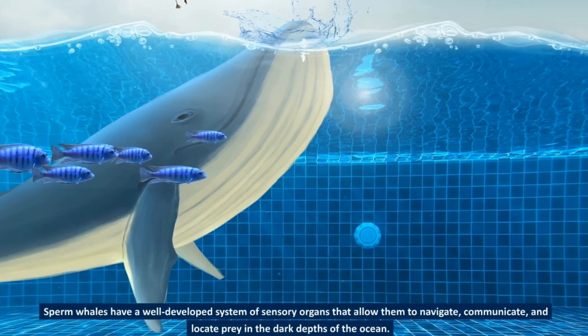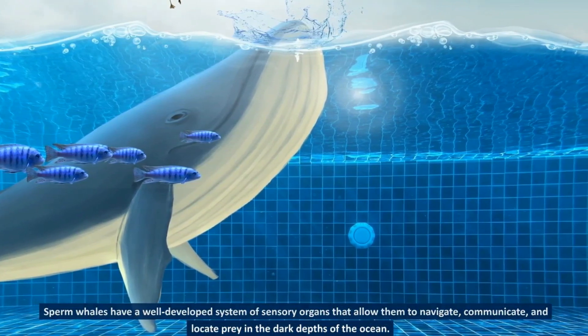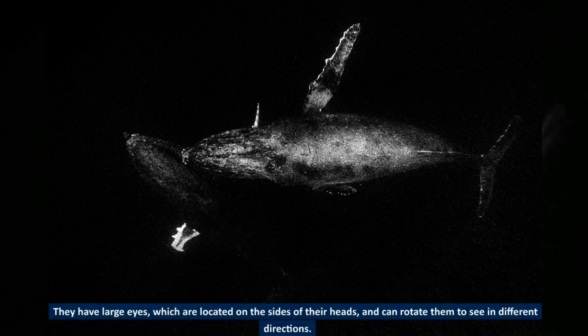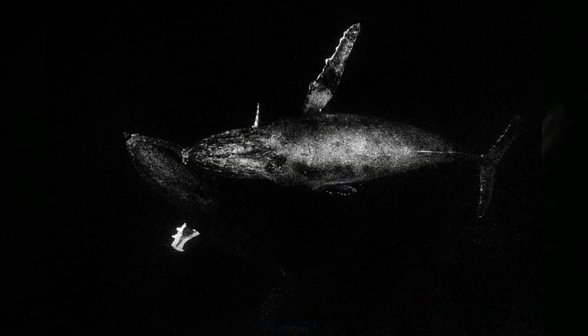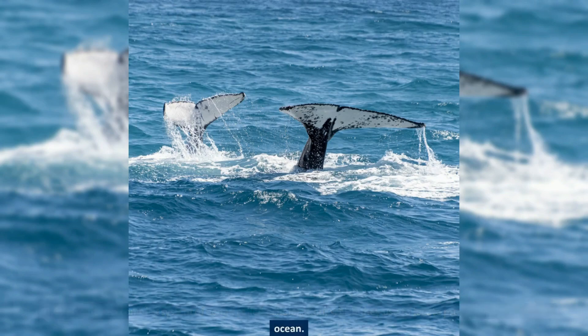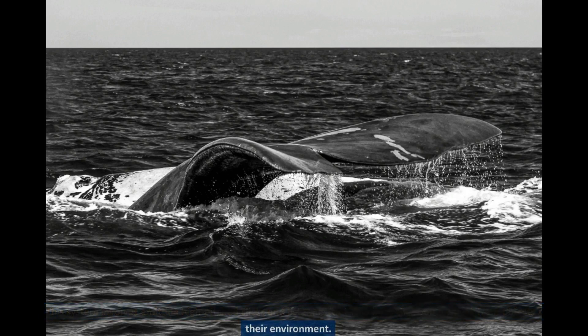Sperm whales have a well-developed system of sensory organs that allow them to navigate, communicate, and locate prey in the dark depths of the ocean. They have large eyes located on the sides of their heads, and can rotate them to see in different directions. They also have a complex system of sonar called echolocation, which they use to locate prey and navigate in the ocean. This system involves emitting high-pitched clicks and listening for the echoes that bounce back from objects in their environment.